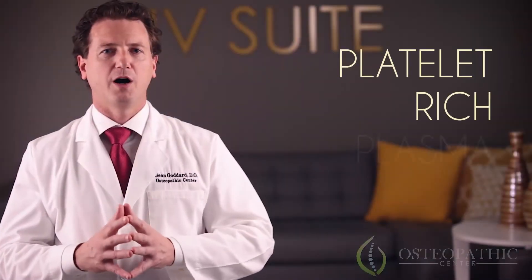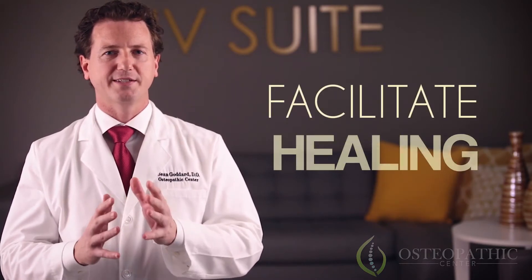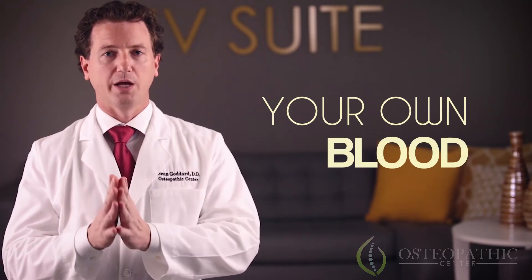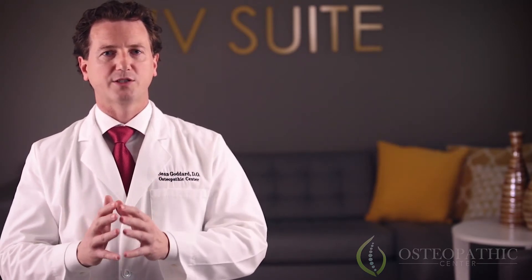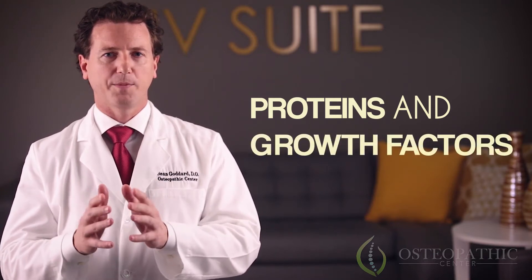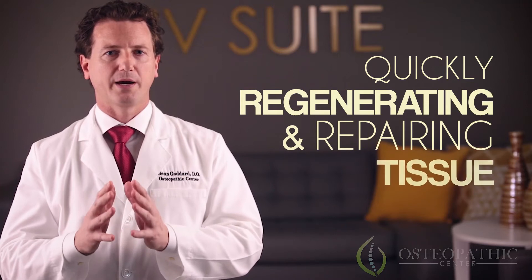Platelet-rich plasma, also known as PRP, is a kind of injection designed to facilitate the healing of injuries using each individual's own plasma — in other words, your own blood. Your blood contains great amounts of proteins and growth factors, designed by your body to take care of injuries by quickly regenerating and repairing tissue.